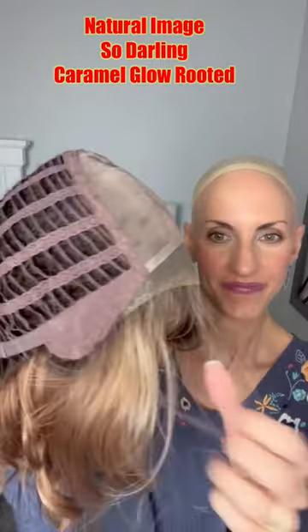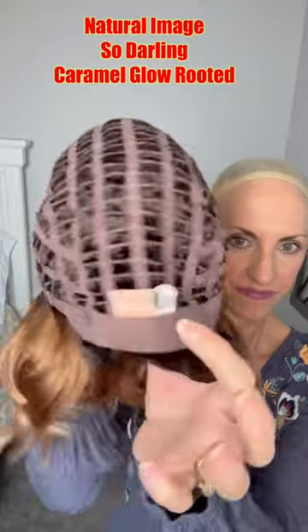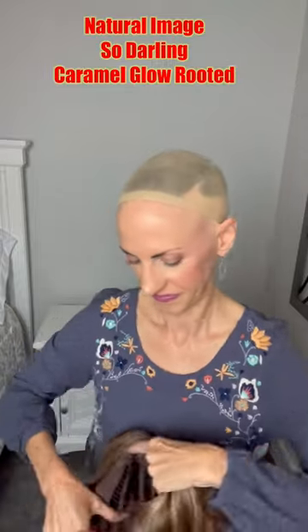Here's the cap: full mono top, extended true temple-to-temple lace front, soft ear tabs with an open wefted cap, and extended nape with velcro adjusters. This is regular synthetic fiber — it is not heat friendly.